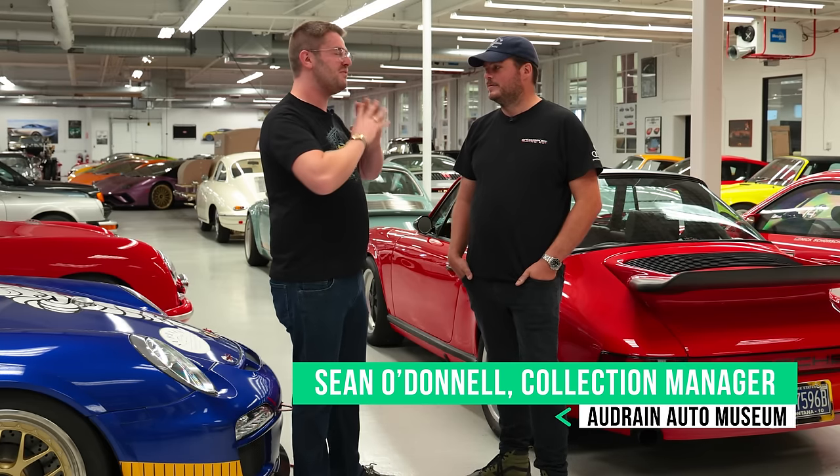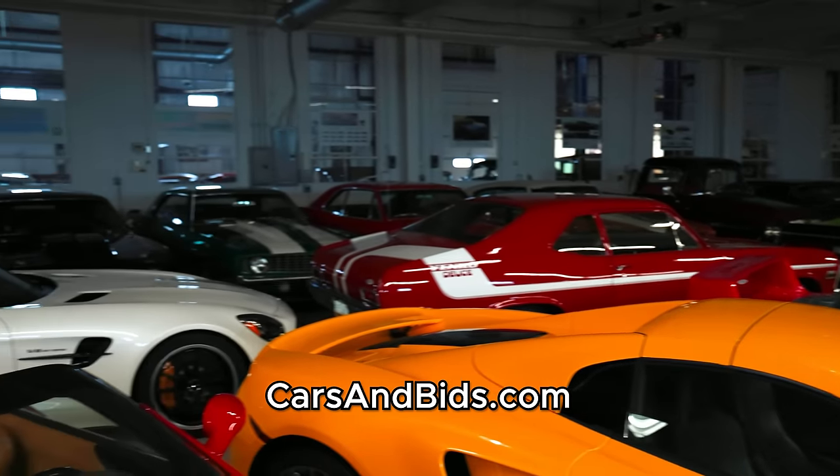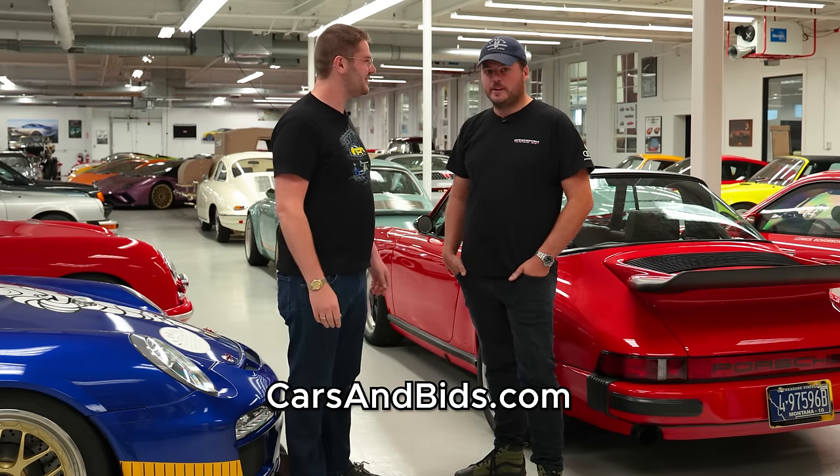You guys have just the most unbelievable stuff here — truly a little bit of everything. So there's a lot to talk about. We won't get to necessarily every car, but there's a lot I want to highlight. Let's go talk about some cars.